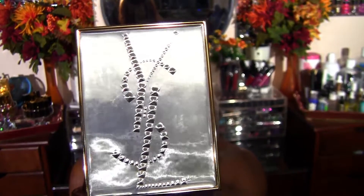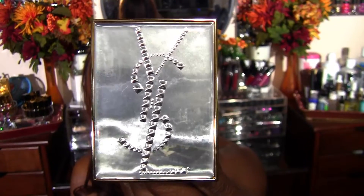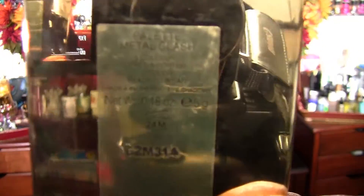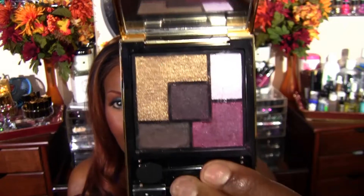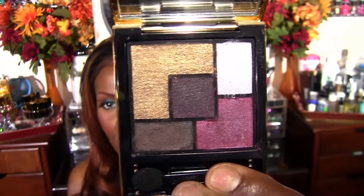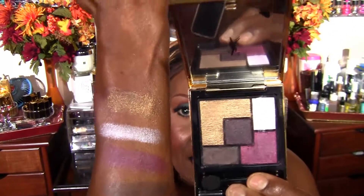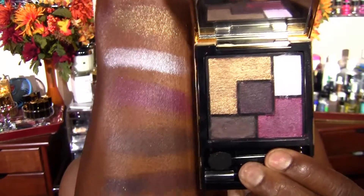The third palette I have for you today is by YSL and it is one of their limited edition palettes. The name of this palette is Metal Clash. They have two vampy colors in this palette that I love. And these are the swatches.